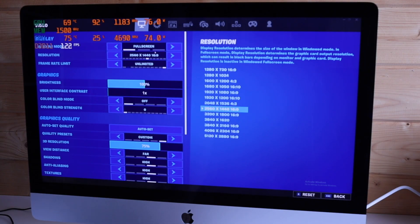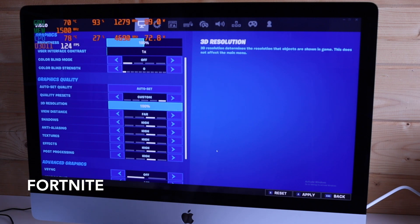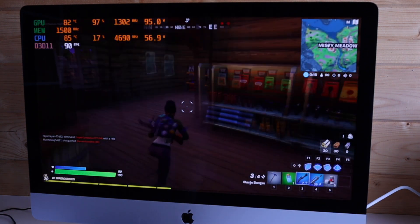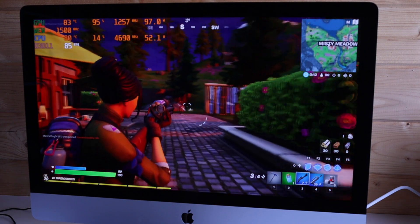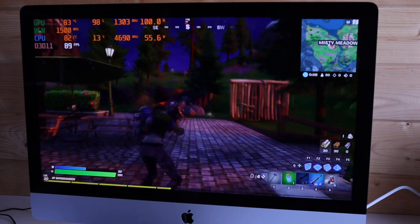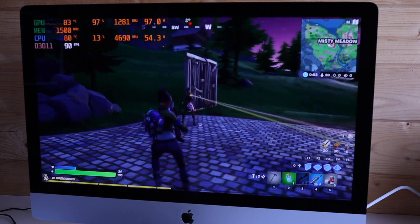Now we're moving on to Fortnite. This is a slightly less demanding game than Call of Duty, so we've got it at 1440p again but all high settings, and it ran pretty smoothly all the way through — 90 to 100 frames per second most of the time. With this being a lot less demanding on the system, the fans were not nearly ramping up as much as they were on Call of Duty. It was really quite nice and comfortable to play.